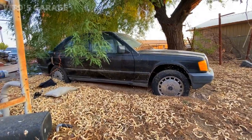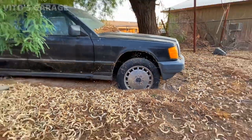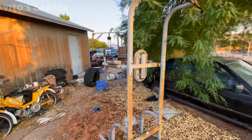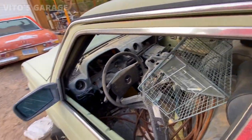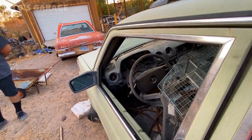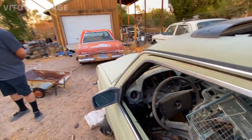This Mercedes has been sitting here for a long, long time. You can see how deep this tire is sitting in — pretty insane. They still use these cars as taxis in Morocco, in Africa. There are people with a million miles on them.